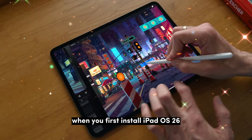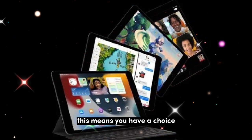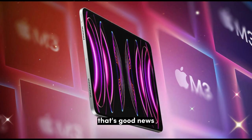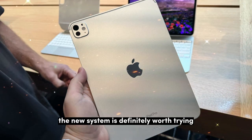When you first install iPadOS 26, you'll be asked if you want to keep using full-screen apps or switch to the new multitasking setup. This means you have a choice — you're not forced to use the new system if you're comfortable with the old one. That's good news for people who just want a simple experience, like kids or casual users. But if you want more flexibility, the new system is definitely worth trying.